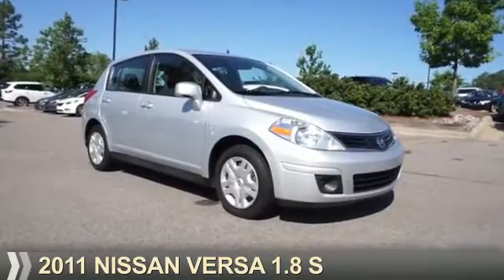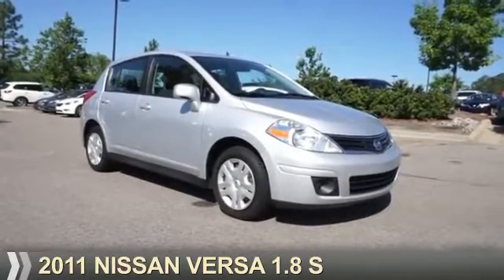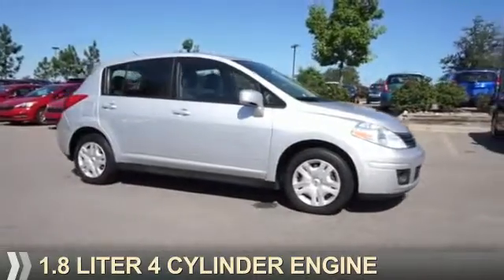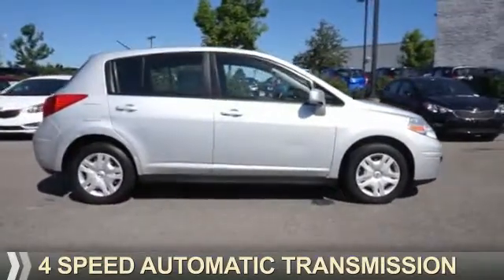Presenting the 2011 Nissan Versa. It's powered by front-wheel drive, a 1.8 liter four-cylinder engine, and a four-speed automatic transmission.